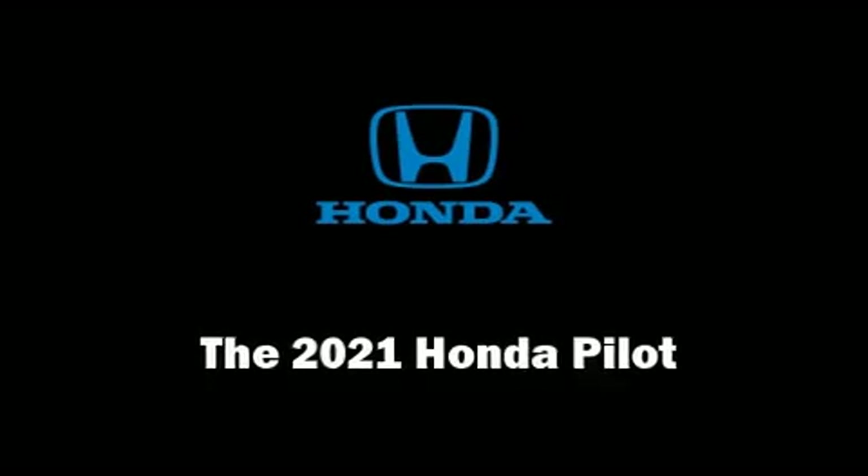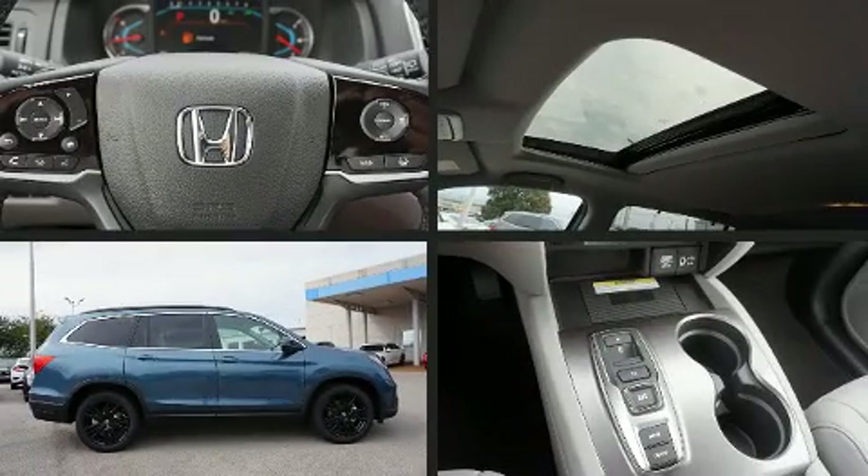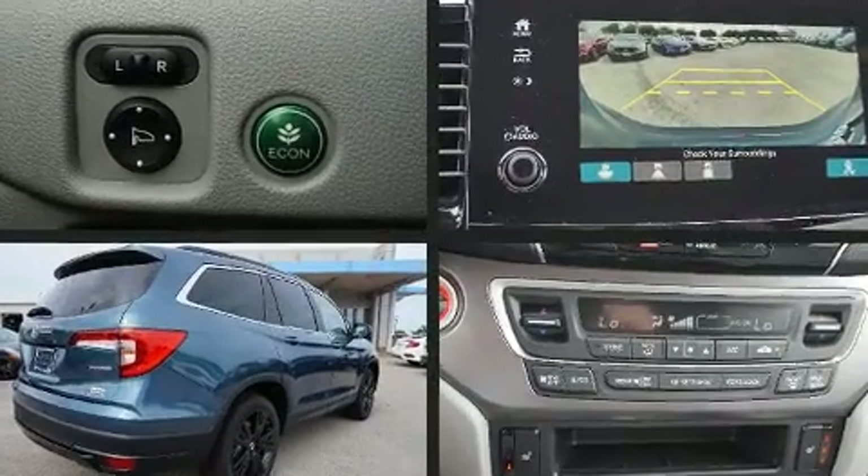Come test drive this 2021 Honda Pilot. It features an automatic transmission, front-wheel drive, and a 3.5-liter six-cylinder engine.